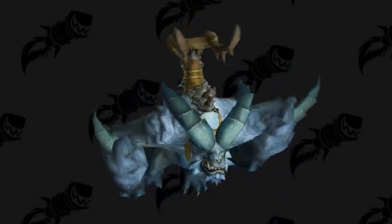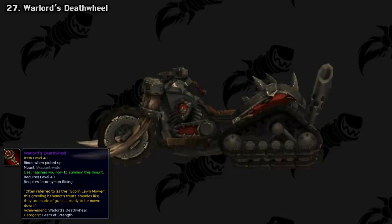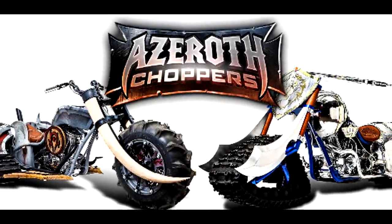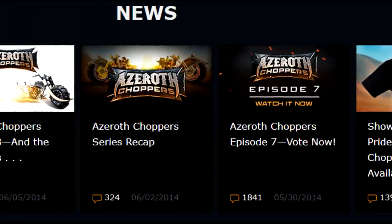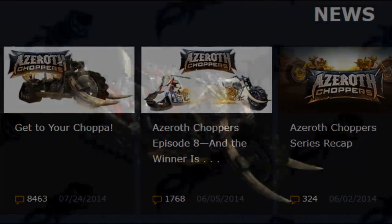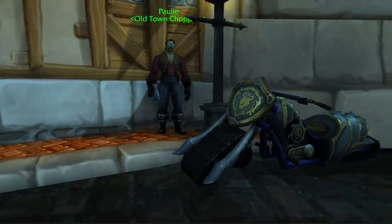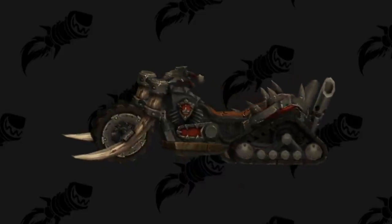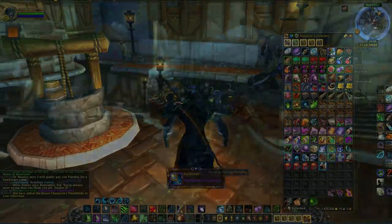Next up in Draenor, we have the Warlord's Deathwheel. This one was pretty interesting because it was part of another promotion. The American Choppers reality show did a mini web series for World of Warcraft where they built Horde and Alliance-themed choppers. Fans voted on which one looked better, and players of the winning faction would receive a special in-game copy as a mount if they logged in before September 30th, 2014. The Horde ended up winning so they all got their chopper for free. The Alliance still had access to their mount, the Champion's Dreadblade, but they had to pay a large amount of gold — and they can still buy it even today. Kind of interesting that the winning chopper is no longer obtainable, but the losing one still is.